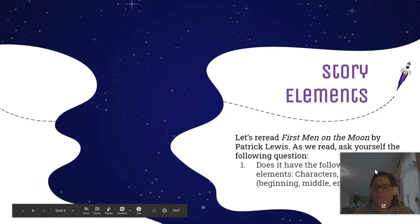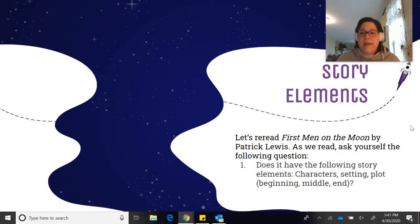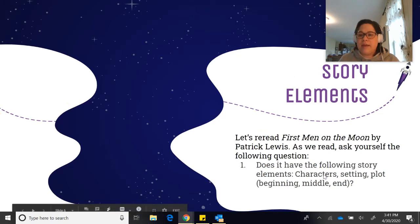Let's move on. The second component we've talked about are story elements: characters, setting, and the plot. Does it have a beginning, a middle, and an end? We're going to read the poem again. Each time we read it, we're focusing on a different question. If we focused on all the questions at the same time, it gets a little overwhelming. So this is a good strategy to slow your brain down and answer the questions clearly.